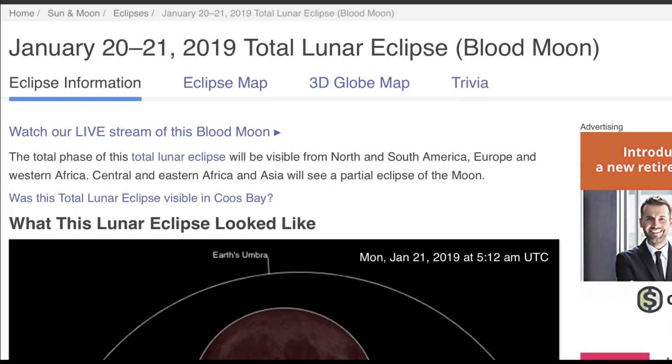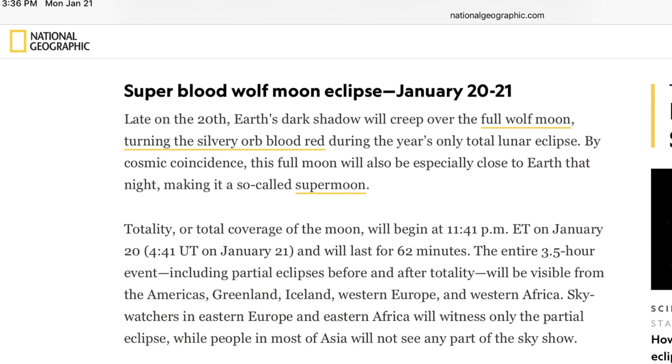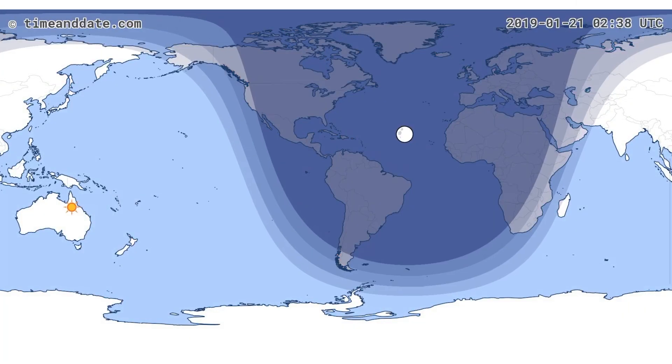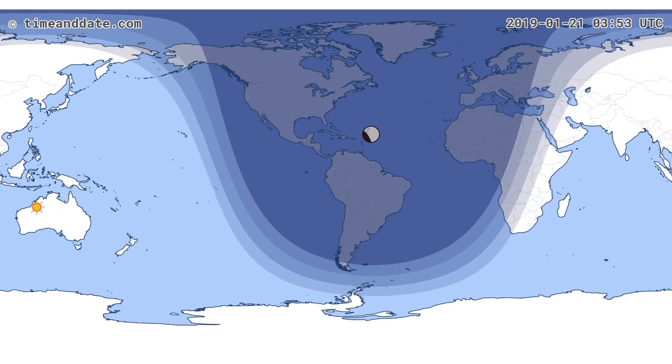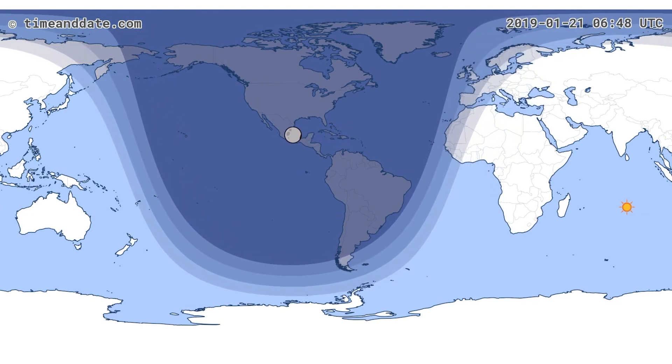Another issue I'm having with the eclipse is the vast amount of countries that were able to view it: North and South America, Europe, Western Africa, Central and Eastern Africa, and Asia. Another report says totality will be visible from the Americas, Greenland, Iceland, Western Europe, and Western Africa, while sky watchers in Eastern Europe and Eastern Africa will witness only a partial eclipse. I don't really know what to think of it yet, but I'm sure somebody will criticize me for even trying to think about it. But if I come up with anything, I'll pass it on to you — it might be nothing.